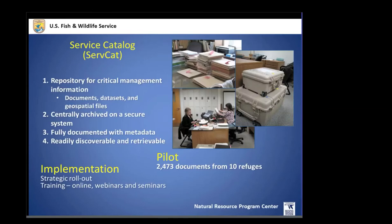The service catalog — SERVCAT — is a vital part of our beginning. We recognize that a lot of information in the Fish and Wildlife Service is stored in filing cabinets within individual refuges and is not accessible to collaborators. SERVCAT is a repository for refuge and service literature: gray literature, documents, data sets, and geospatial files. It is centrally served to be accessible first to Fish and Wildlife Service personnel, then connected to the Park Service's data store, and eventually with a public portal.